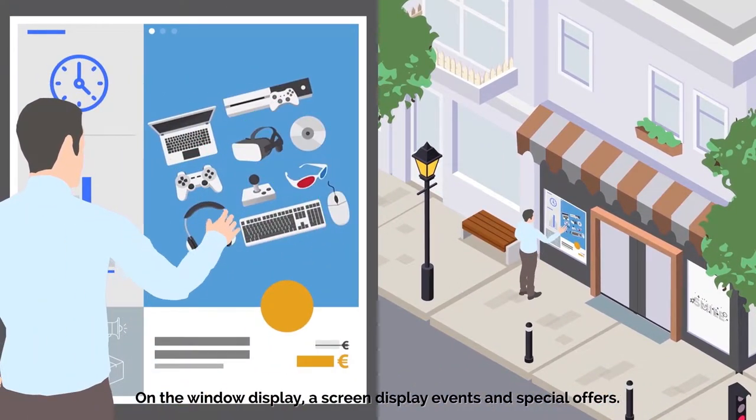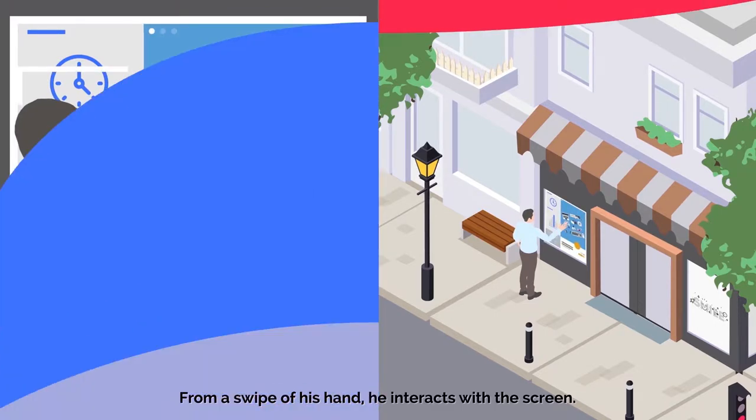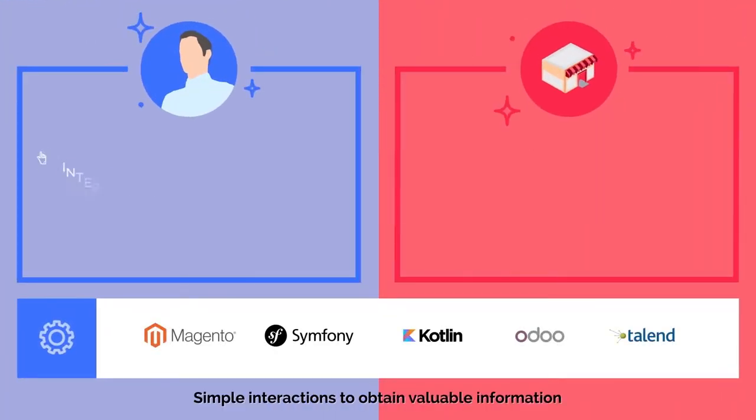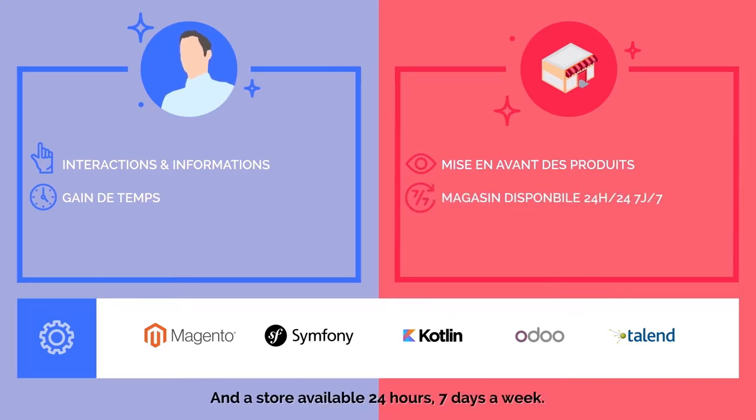Quelle bonne idée ! En vitrine, un écran affiche les événements et promos du moment. D'un geste de la main, il interagit avec l'écran. Pour le client, ce sont des interactions pour obtenir très simplement les bonnes informations et un gain de temps non négligeable. Pour l'enseigne, c'est une mise en avant des produits et un magasin disponible 24h sur 24, 7 jours sur 7.